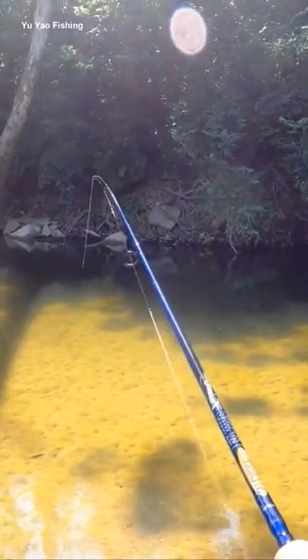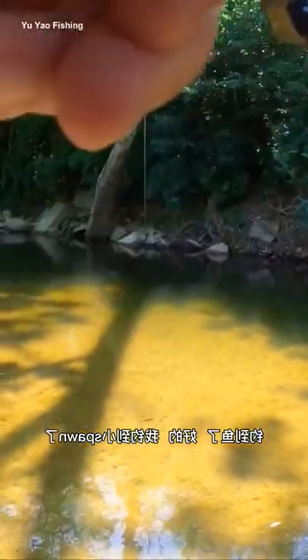Oh, got a bite. Got him — I'm on. A little smallmouth.